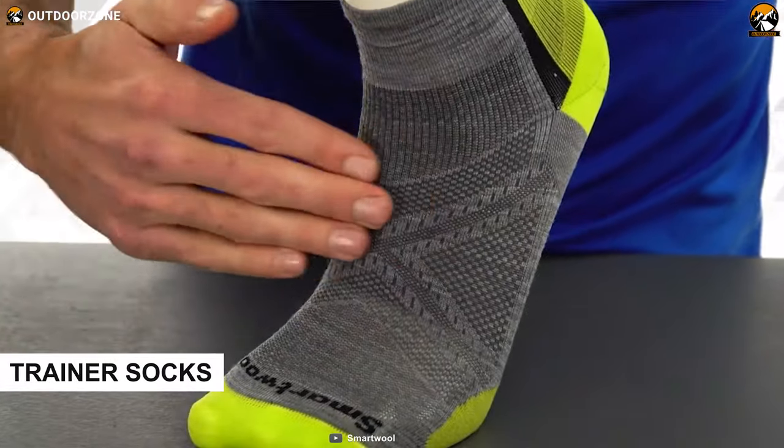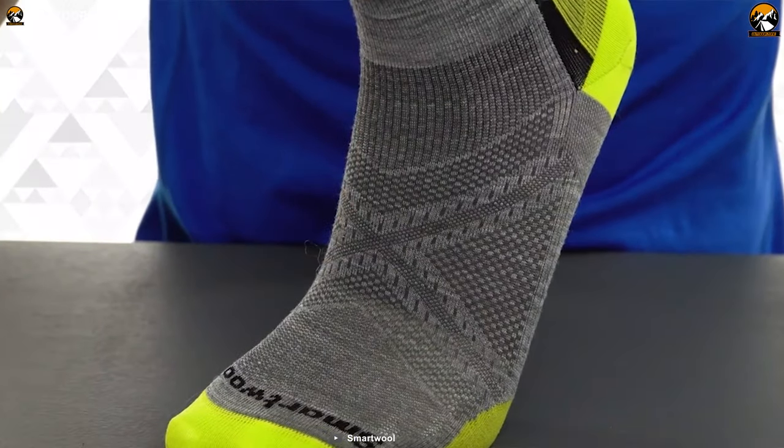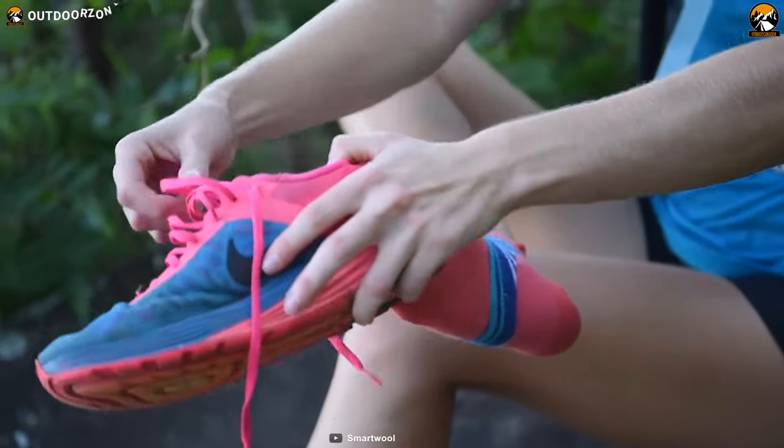Trainer socks are great for short hikes in summer or warmer environments and aren't suitable for long hikes. You can wear them with your walking shoes if you want.